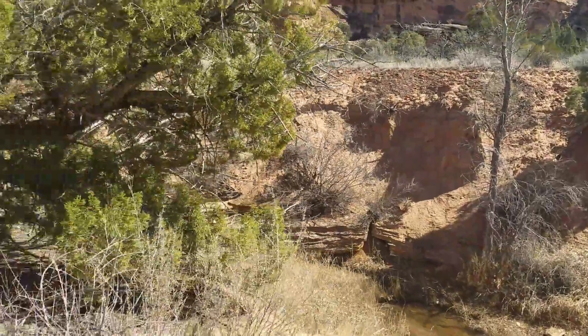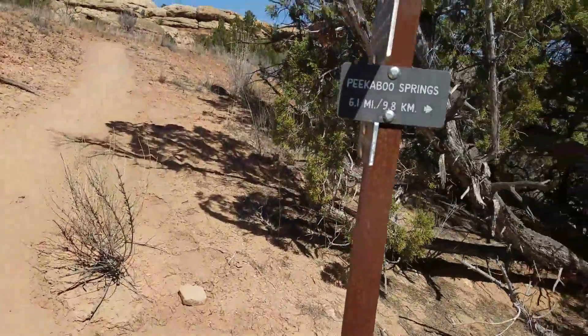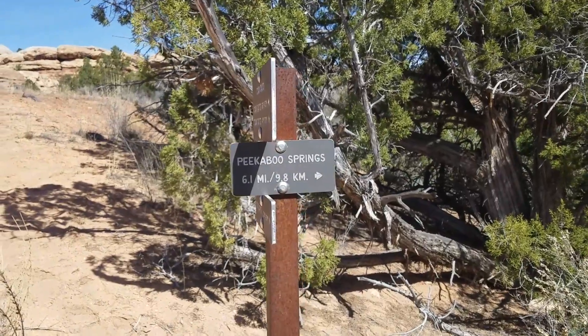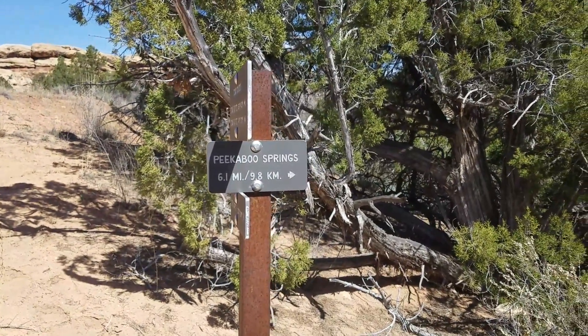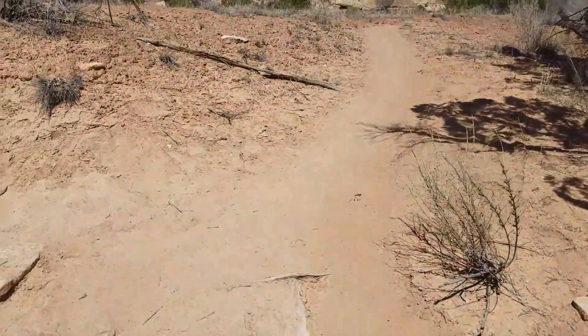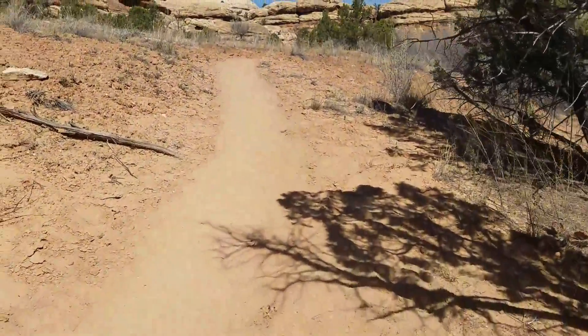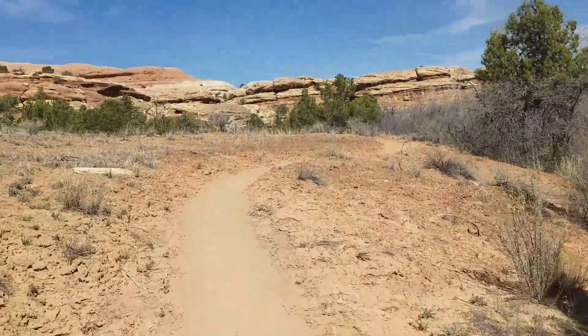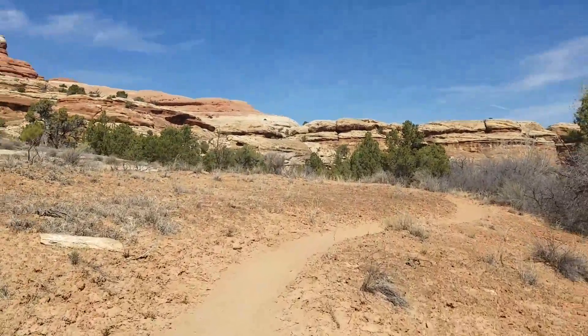It looks like there's another trail that branches off that way. According to the sign, it goes to Peekaboo Springs, six miles away. I will not be doing that though — I'm going to keep going straight back towards the Squaw Flat campground.